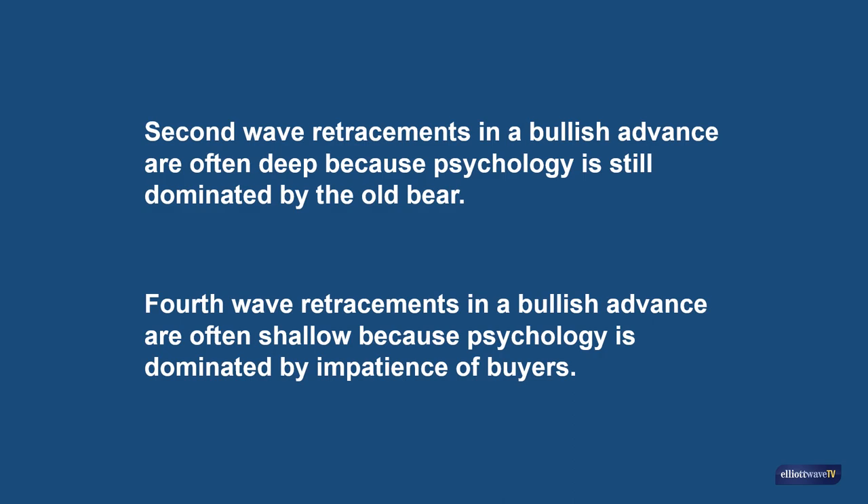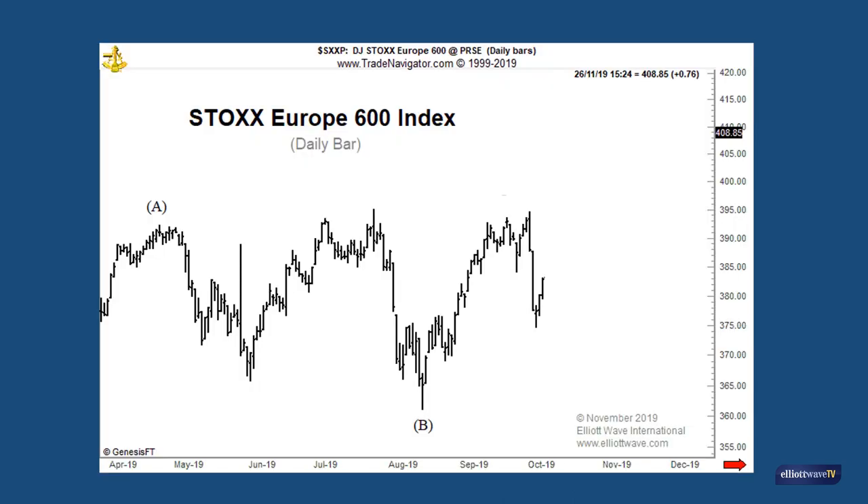Being aware of these traits can help us identify waves. This chart shows the Stocks Europe 600 index up to the start of October this year. One particular wave count we were considering at that time was that intermediate degree wave A had topped in April and wave B had bottomed in August. This count was then anticipating an advance in wave C.